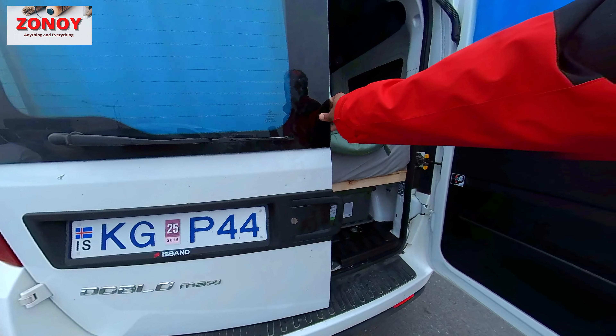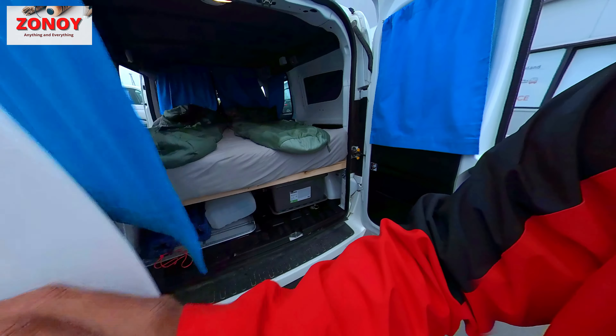We've got this Fiat Doblo Maxi, and this is how it comes — two sleeps.